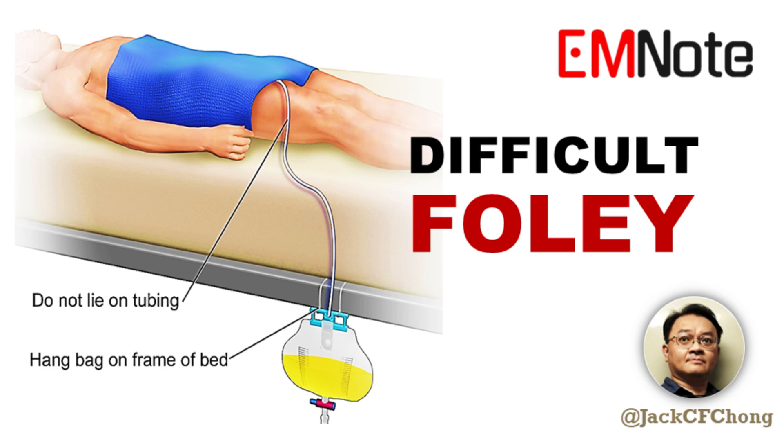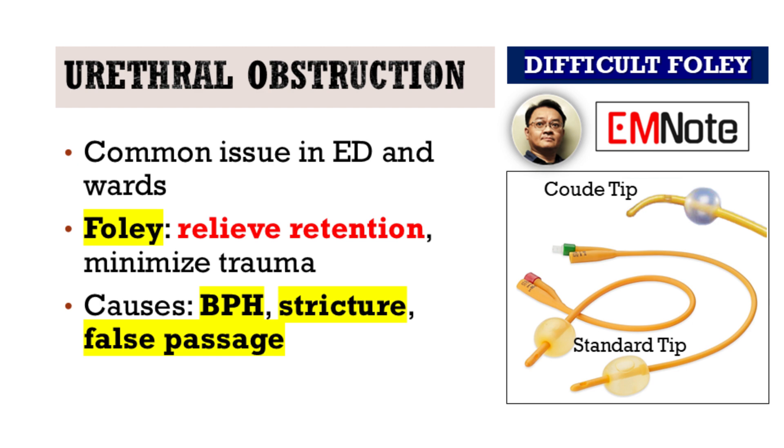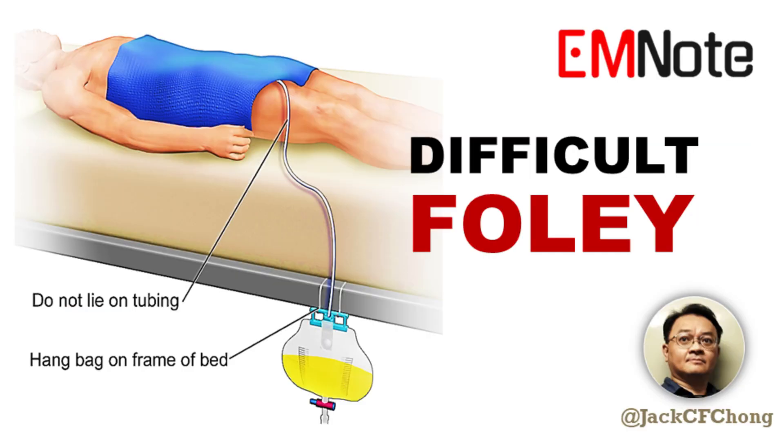Welcome to Emergency Insights. I'm your host, James Carter. Today we're focusing on a common but often challenging scenario: urinary catheter selection in the setting of urethral obstruction. Whether you're in the emergency department or on the floor, being prepared for resistance during catheterization is essential. Let's walk through a practical and evidence-based approach.